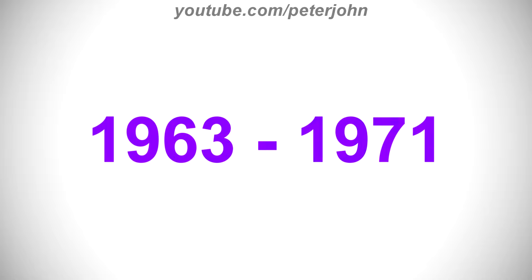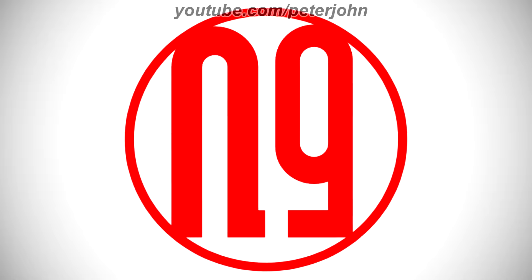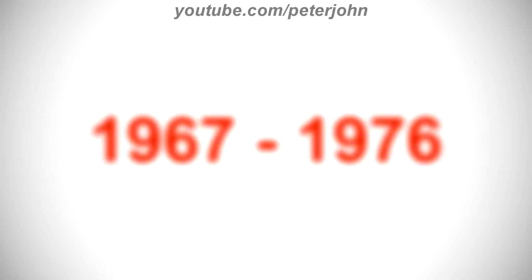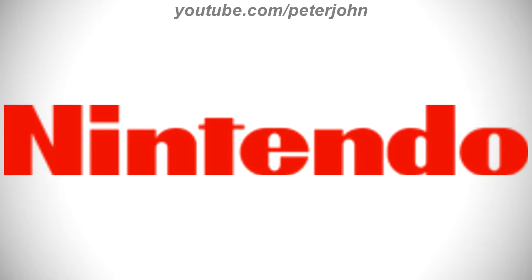1963 to 1971, they changed its name to Nintendo. There is a red ring, and inside it there is the word N9 in red text. Here is a variant and another variant. 1967 to 1976, there is the word Nintendo in red text. Here is a variant in the commercial.